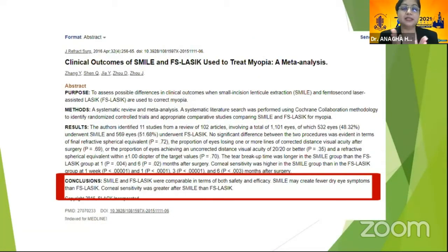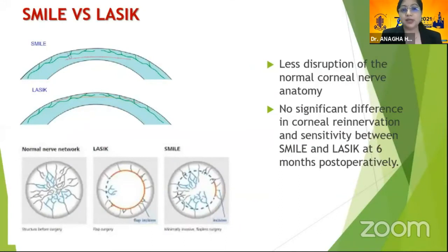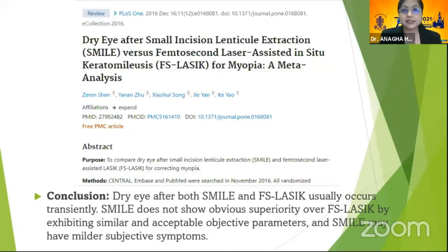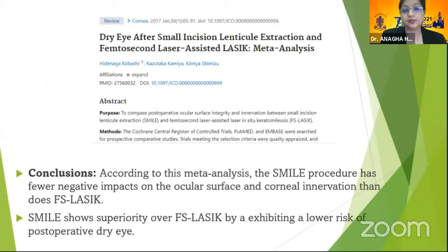Studies comparing SMILE with femtosecond LASIK have shown that SMILE may create fewer dry eye symptoms and that corneal sensitivity was greater after SMILE versus femtosecond LASIK. This is because in SMILE there is no flap — just a small cap cut — resulting in less cutting of nerves and less disruption of normal corneal nerve anatomy. However, other studies show no significant difference in corneal re-innervation and sensitivity between both at six months post-operatively, with SMILE patients possibly having only milder subjective symptoms.